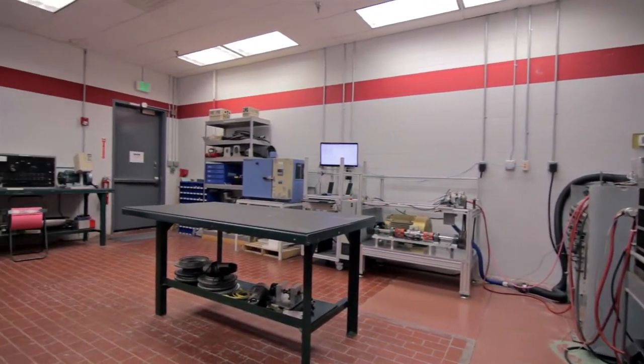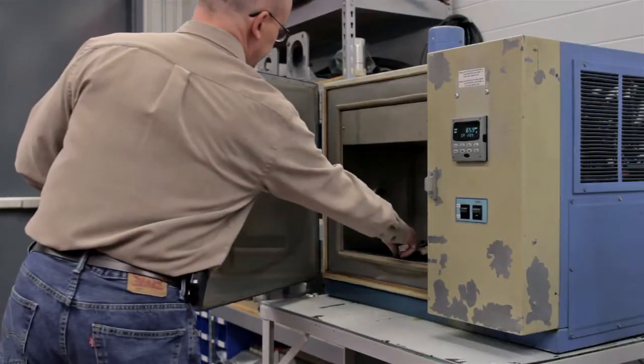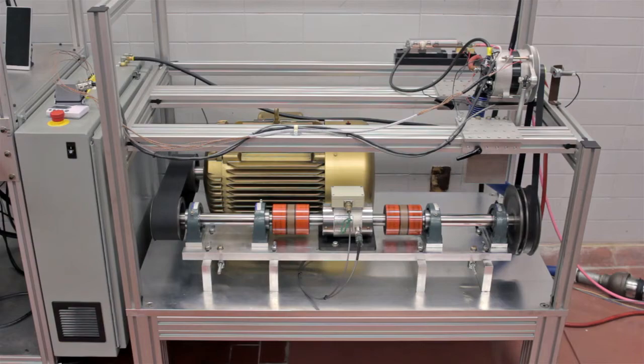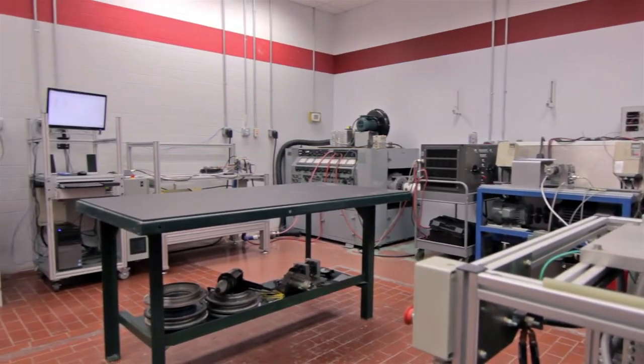Along with its software tools, Hartzell uses a variety of test facilities to prove out its products. Some of these test facilities include alternator and starter dynamometers, an environmental chamber, vibration stand, and engine test stand. Hartzell also contracts out hot gas stand testing for its turbocharger systems. Having these testing facilities in place adds a great amount of capability for Hartzell to develop, certify, and produce high-quality products.